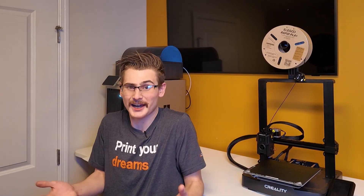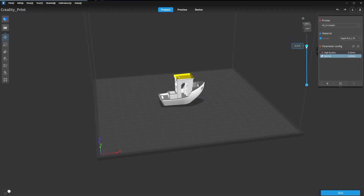Gone are the days of a three-hour benchy that just looks like the Flying Dutchman grew a beard. For this b-roll I tried really hard to print a saggy, stringing benchy, but I just couldn't do it — because nowadays printing a bad model is more difficult than printing a good model. The slicing algorithms and the printing hardware have just become way too good.